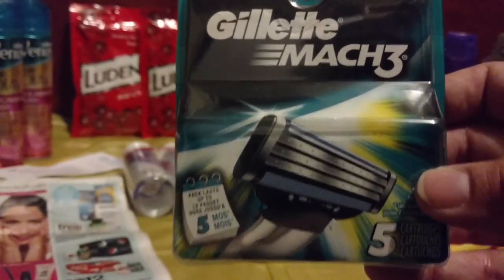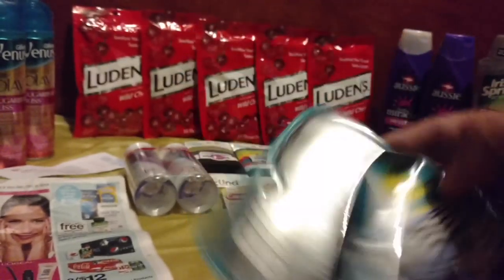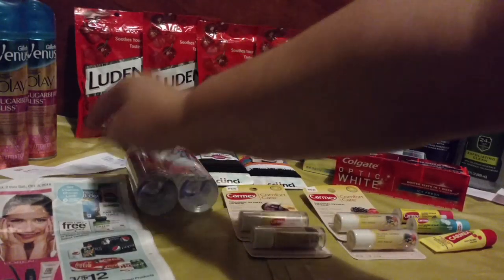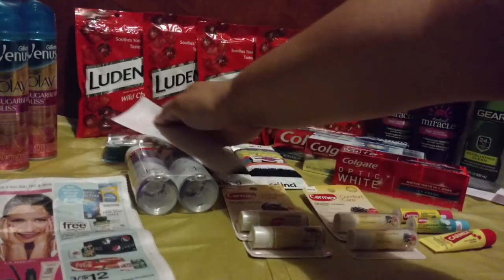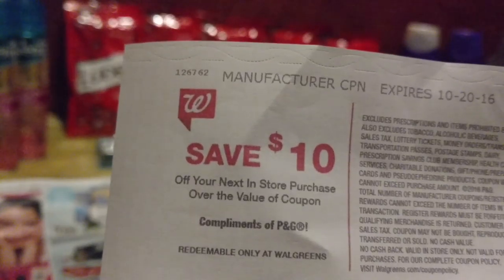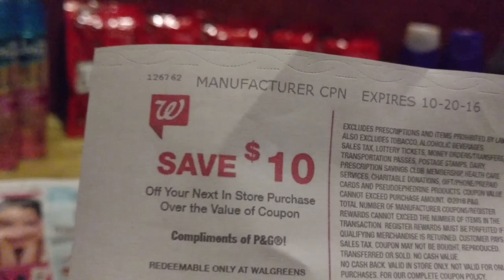For the Mach 3 cartridges, there's a $4 off one from the P&G insert from 9/25. Then use that high-value $2 off one for your shave gels to make it super cheap. You'll pay $14.07 at the register based on the $14.49 and $3.79 prices. When you buy one cartridge and two shave preps, you get a $10 register reward.